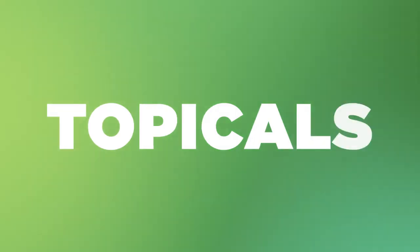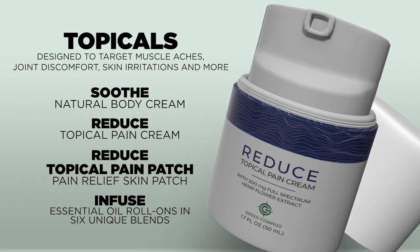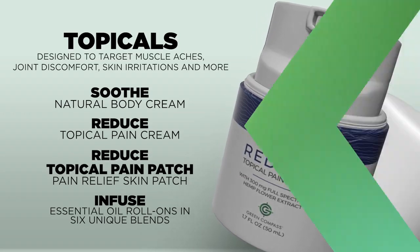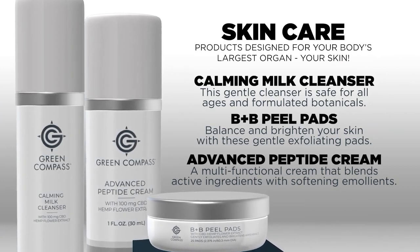Green Compass topicals are creams applied to the skin that can assist in concerns associated with muscle aches, joint discomfort, skin irritations, and more. And the Green Compass skin care line is designed to care for your body's largest organ, your skin.